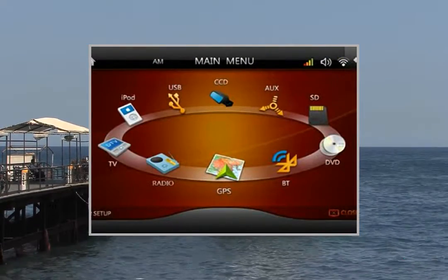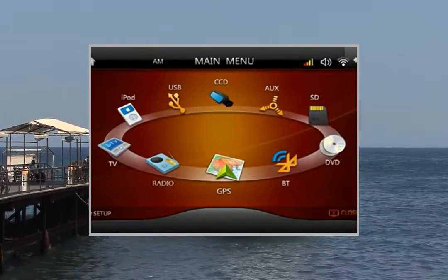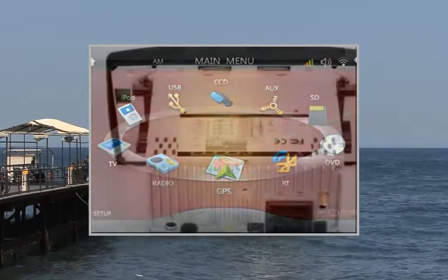Setup language settings: English, Spanish, Portuguese, Russian, Arabic.